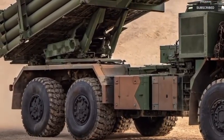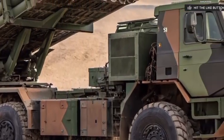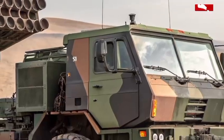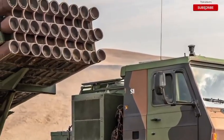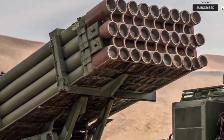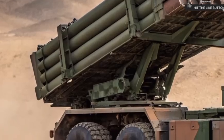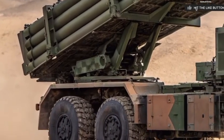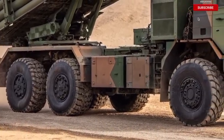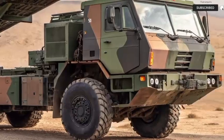Moving to the side, we see what really sets this vehicle apart — its massive missile-launching system. The rear section of the truck carries an extended launch arm with multiple rocket tubes, capable of deploying precision-guided munitions with pinpoint accuracy. The launcher is housed on a hydraulic swivel system that enables rapid positioning in a full 360-degree range.